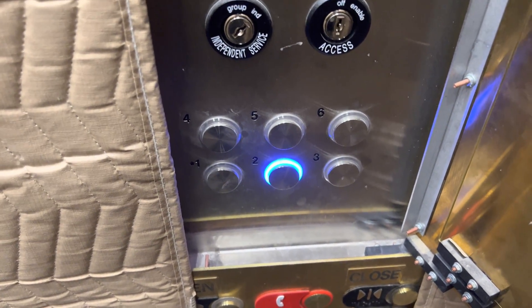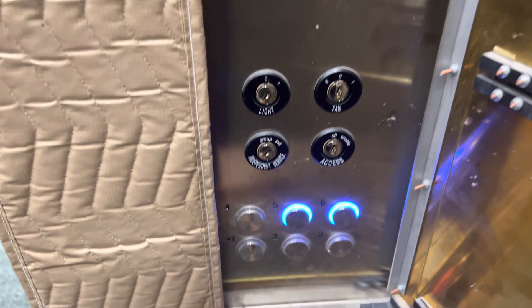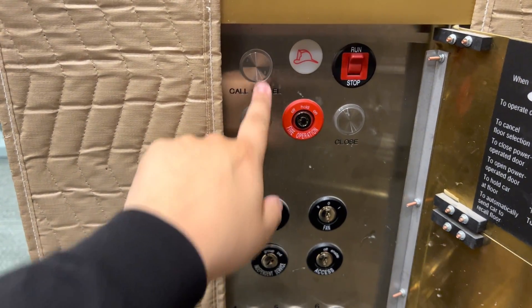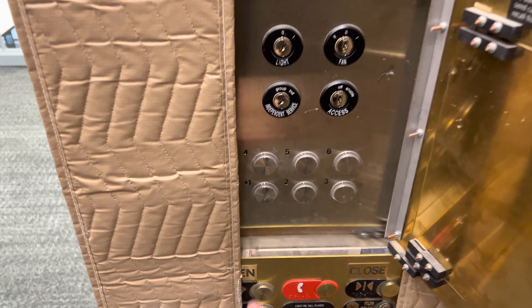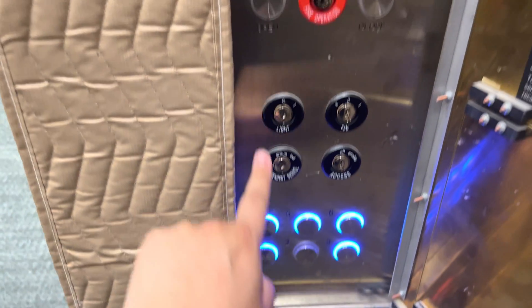Second floor. Now say if I accidentally hit five but I wanted to go to six — say I don't want to go to five — you press call cancel and it will cancel your calls. It will also do it with all floor calls.